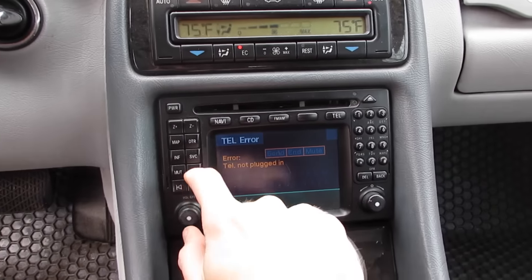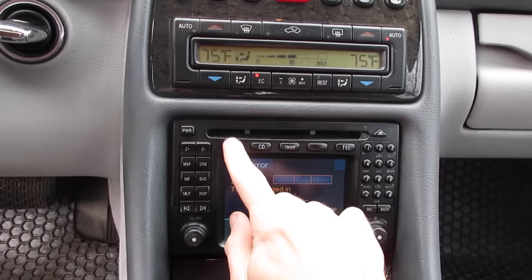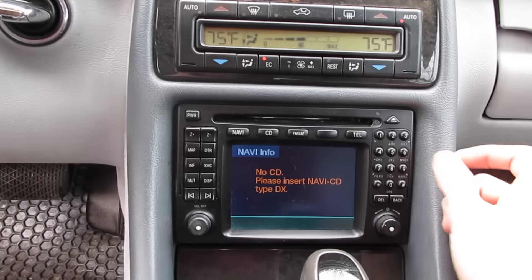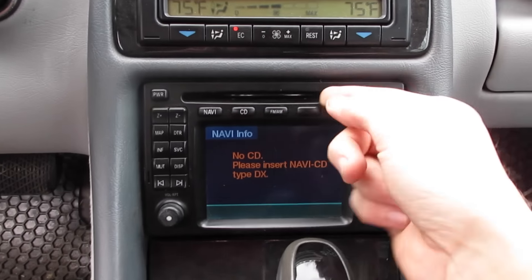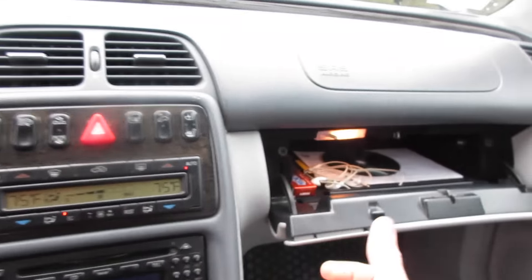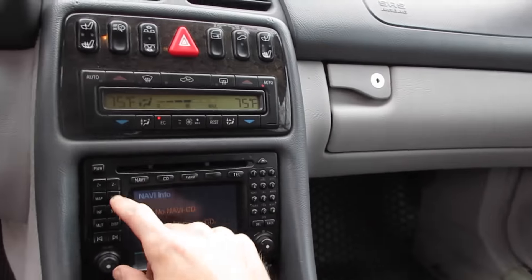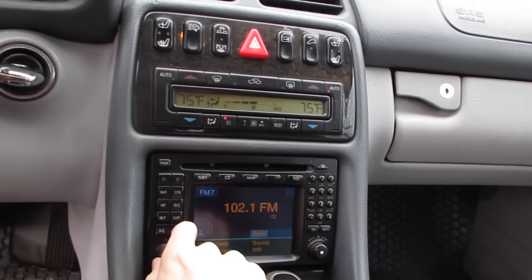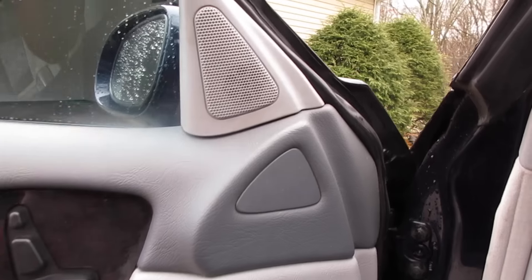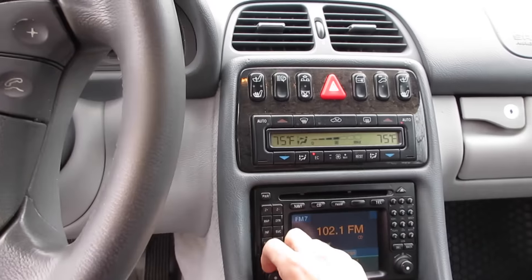This is Command from 2000 or something. You press map and nothing happens. Go to navigation and it says there's no CD — so I'm guessing a CD's supposed to go in there. Oh, there's a CD in there. We're going to need some pliers, it's not popping out. This thing has auxiliary in 2002 — look, there's an aux input. But it doesn't work. If I put the radio on FM... oh, now it does? These speakers sounded like crap before. The radio does work. I'll have to get the aux cable down and see if I can get the auxiliary to work.